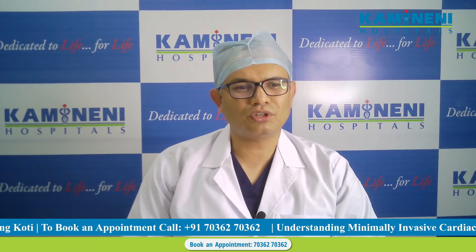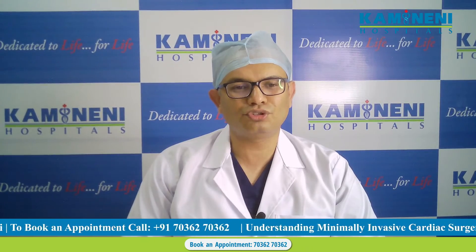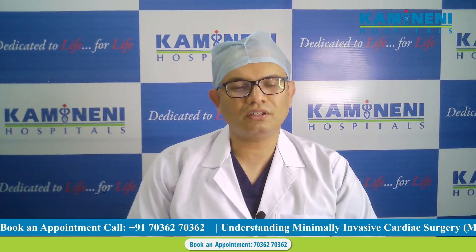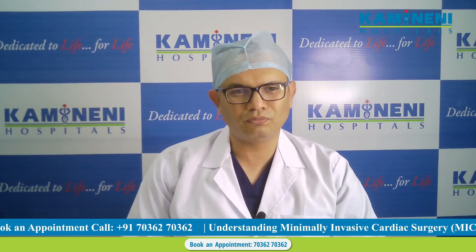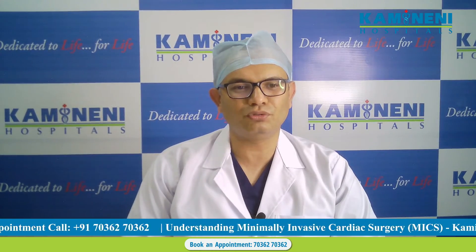What is minithoracotomy? Minithoracotomy is an operation through a small incision in the chest. Minimal invasive cardiac surgery is a form of minithoracotomy where a camera and long instruments are used.